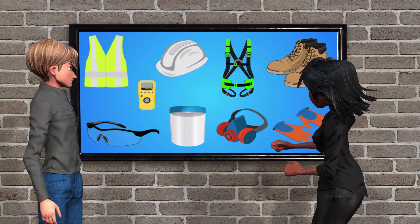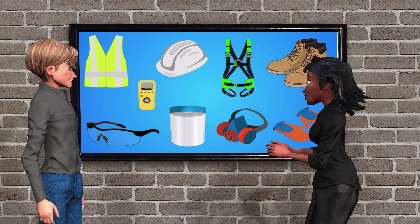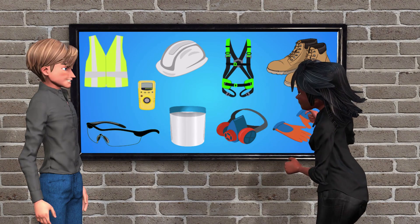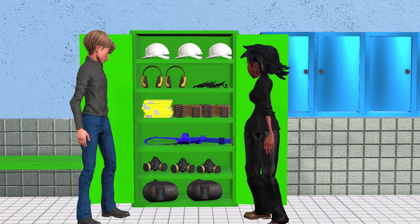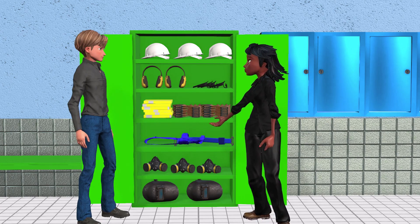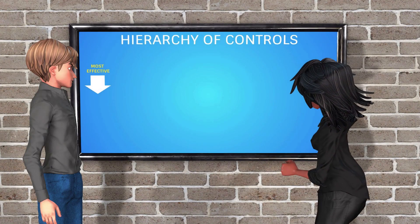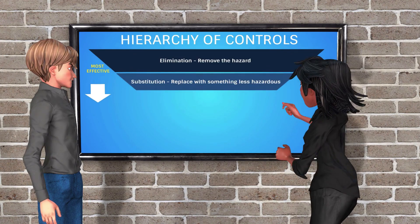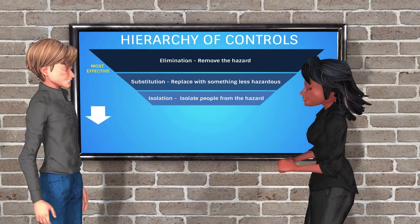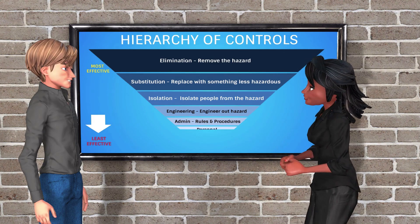Thankfully, most workplaces take safety seriously. Before anyone can set foot on the floor, they must undergo safety training. Alex learns the importance of personal protective equipment, such as gloves, steel-capped footwear, high-visibility vests, safety glasses, and hearing protection. However, PPE is the last line of defense and is usually insufficient. Therefore, it is essential to implement the hierarchy of controls process to reduce hazards to an acceptable level of risk.